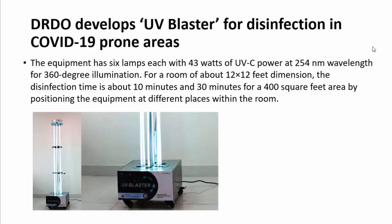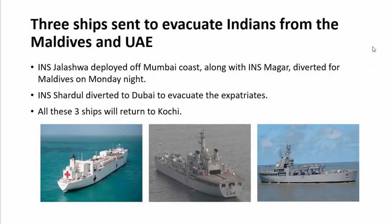The UV Blaster has six lamps, each with 43 watts of UVC power at 254 nanometer wavelength, providing 360-degree illumination. For a room of about 12 by 12 feet, disinfection takes around 10 minutes, and for an area of around 400 square feet, disinfection takes around 30 minutes, with the blaster placed at different positions within the room.